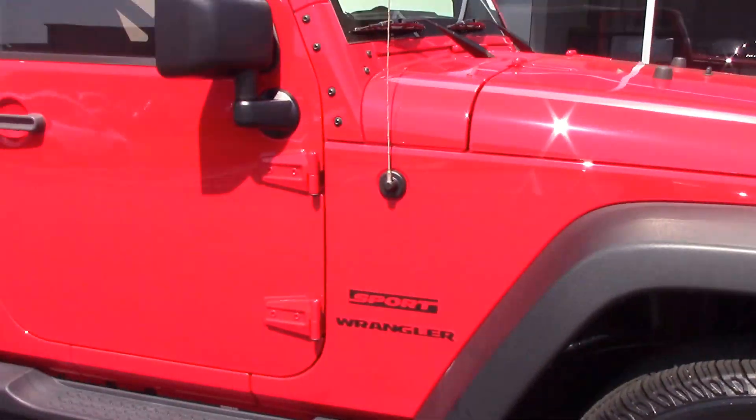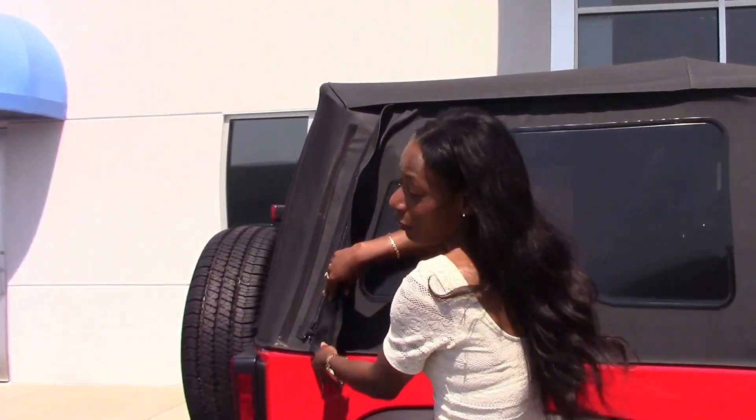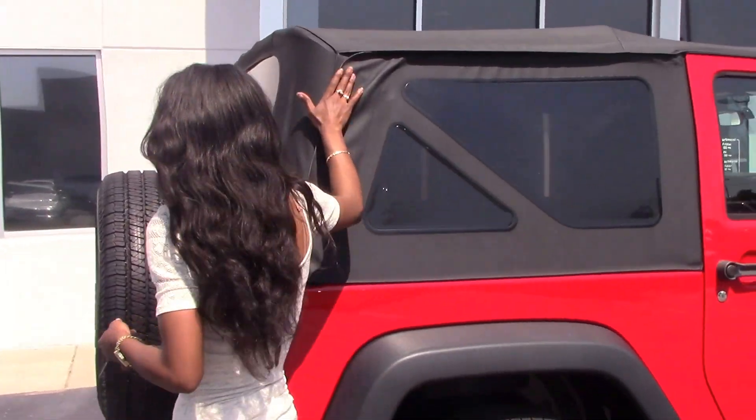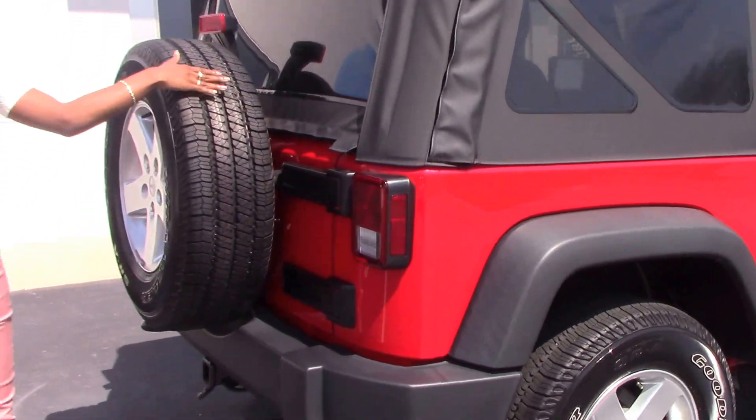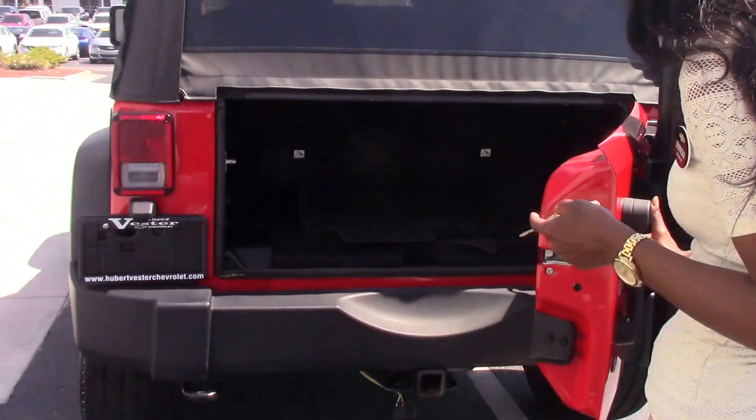It has a removable Sunrider soft top, easy removable. Full-size spare in the back with Jeep rims, and a nice storage area in the back.